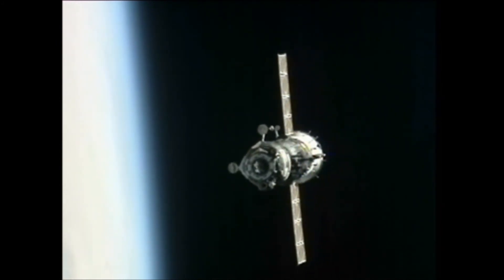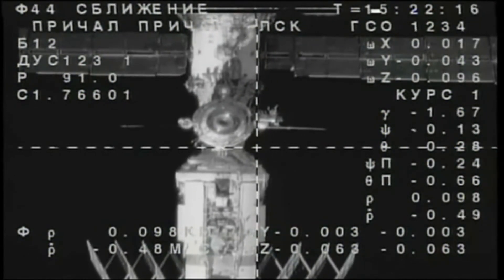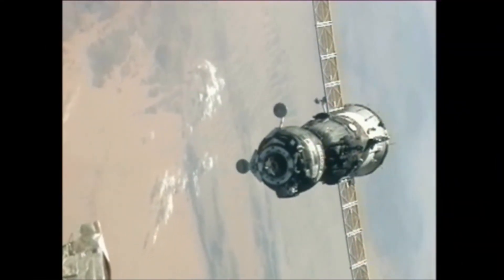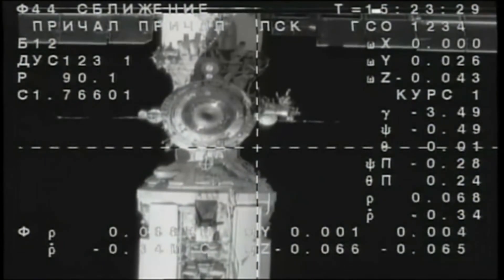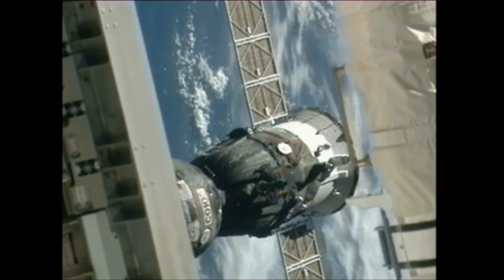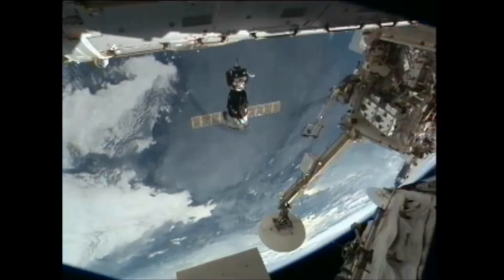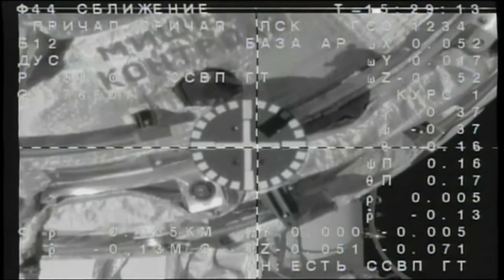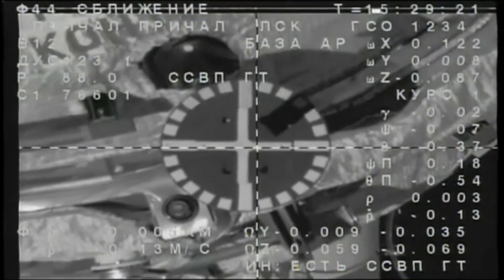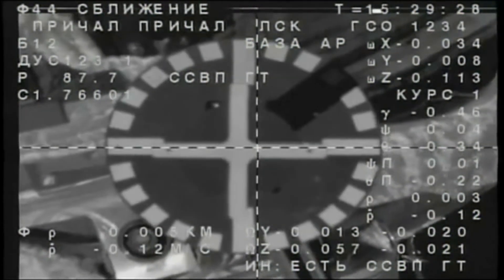100 and 0.6 range, range rate. Copy. Two and a half squares is the angle of size of the service module. We can see the target clearly. Copy. Range is approximately 35. The target is aligned and the cross... Copy. The target is at the center. The crosshairs are aligned. Copy. Proceed. The target is at the center.